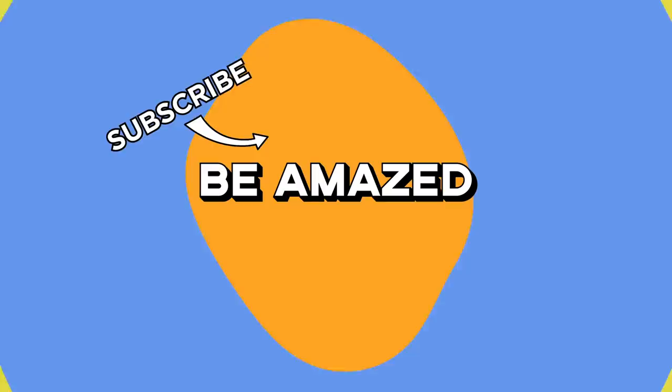So, with this video fresh in your brain, do you prefer modern technologies or primitive techniques? Let me know in the comments below, and thanks for watching!